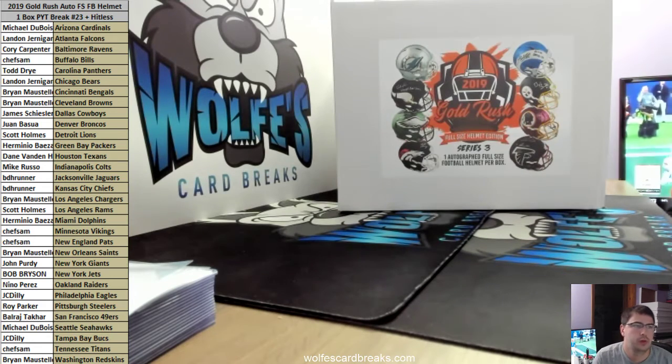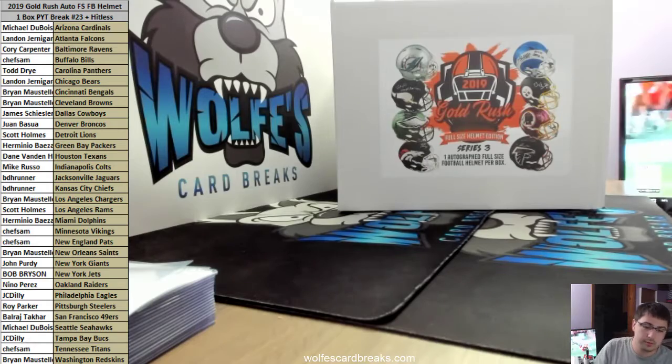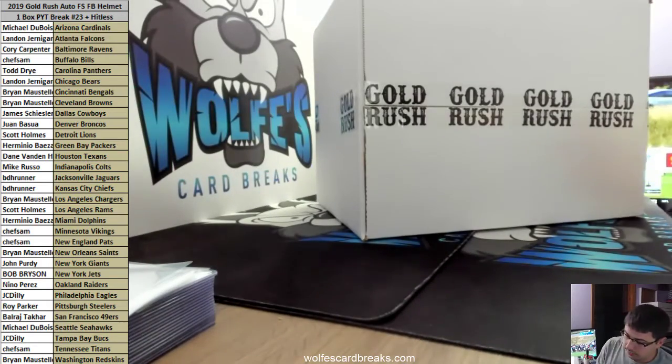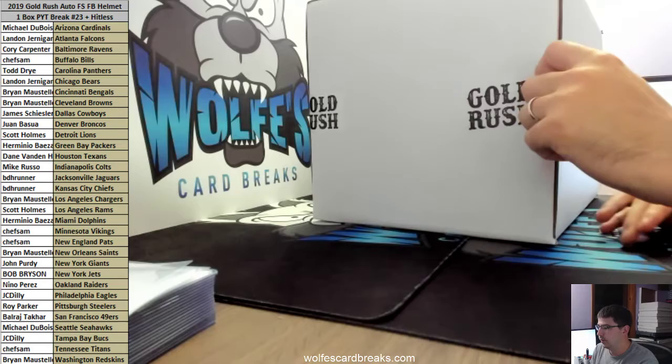All right, here we go — 2019 Gold Rush autograph full-size football helmet, one box, pick your team, number 23. Good luck to everybody in the break, appreciate you guys filling this one out. These helmets go quick — you guys love these helmets and they are nice.